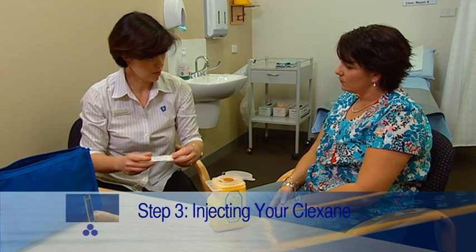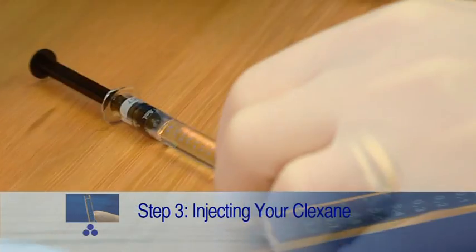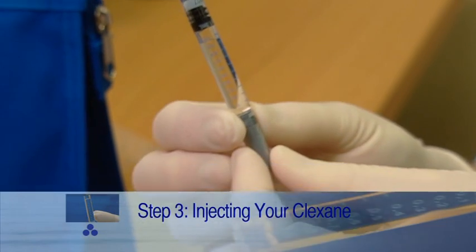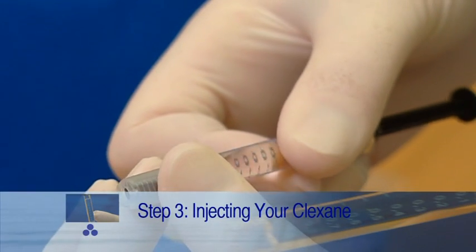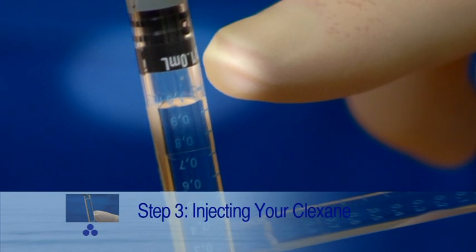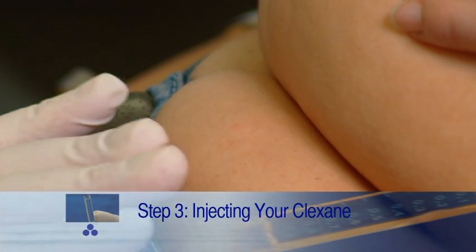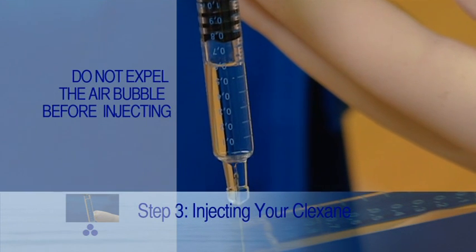Step three is injecting the Clexane. Take the syringe out of the box and check the expiry date — it's very important to do this for all needles. Hold the needle in the hand that you write with, pointing the needle away from you, and carefully twist the cap off. It is very important that you do not bend the needle as you take the cap off. You will notice there is an air bubble in the syringe. Because the injection goes into the fatty layer under the skin, the air bubble is not a danger. It is important that you do not expel that air bubble.